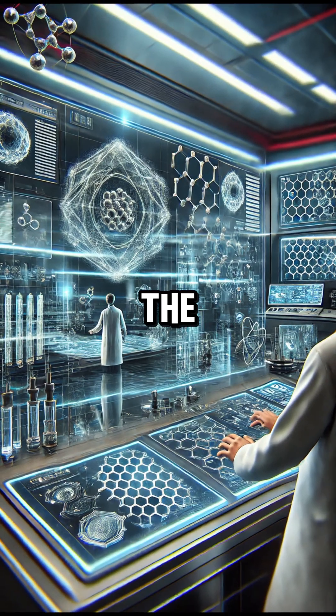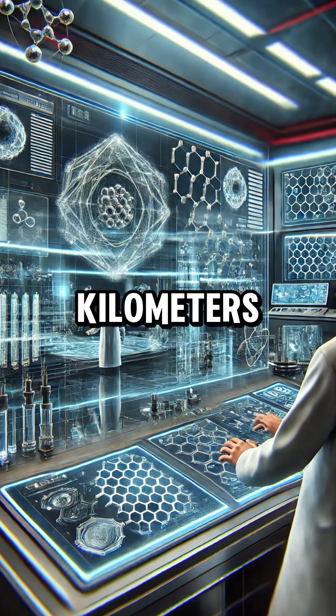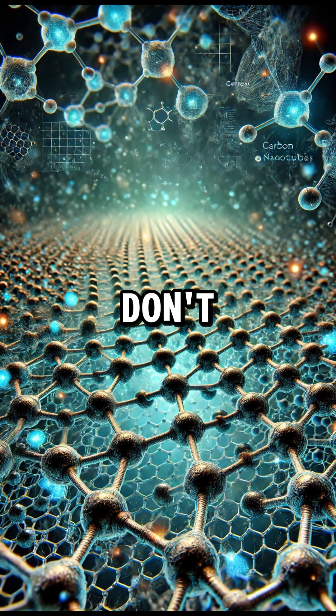The biggest challenge is materials. The cable needs to be stronger than anything we currently have, as it must withstand Earth's gravity and support thousands of kilometers of weight. Scientists have considered carbon nanotubes and graphene, but we don't yet have the technology to produce them at the necessary scale.